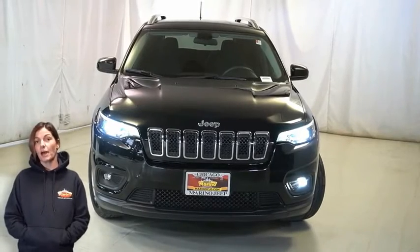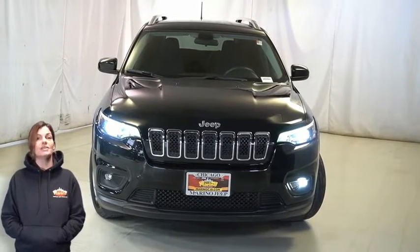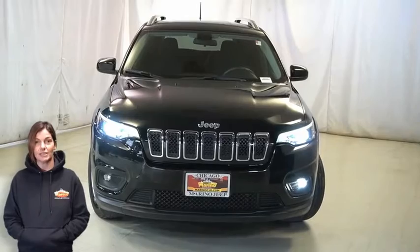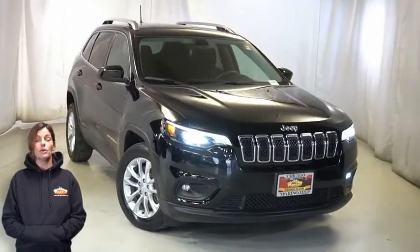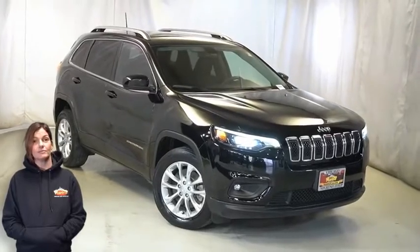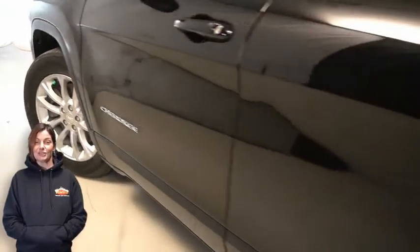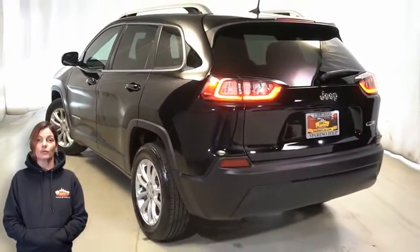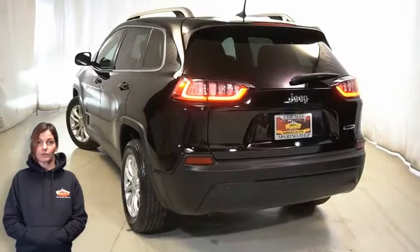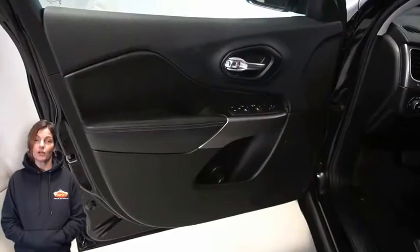If you're looking for a functional compact SUV with reliability and safety for the whole family, take a look at this 2019 Jeep Cherokee Latitude in Diamond Black Crystal Pearl with LED fog lamps, 17-inch aluminum wheels, power heated mirrors, rear window wiper and washer, front bucket seats, and steering wheel mounted audio controls.